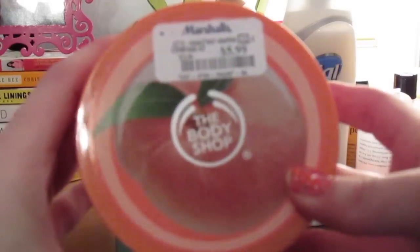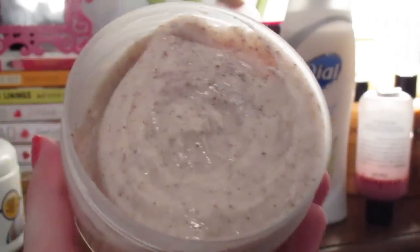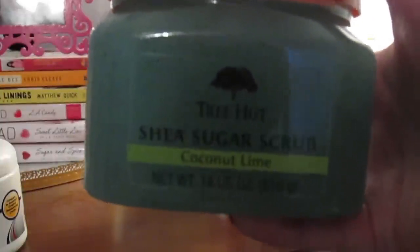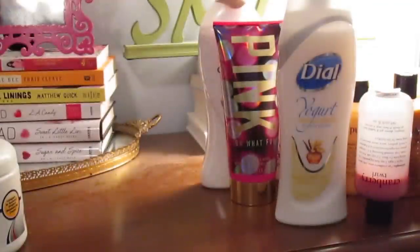I only have two other scrubs. First is the Vineyard Peach from the Body Shop — this is my favorite body scrub I've ever tried. It's their creamy body scrub and the scent is amazing; I like how it's moisturizing but still really effective. Then there's the Tree Hut Shea Sugar Scrub in Coconut Lime — this is talked about so much on YouTube and I'm so excited to finally try it. It's a greenish teal color and I can't wait.